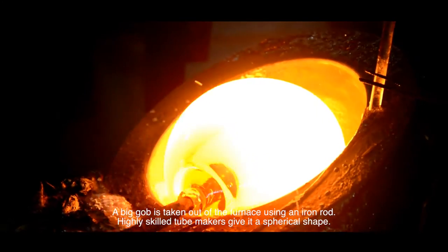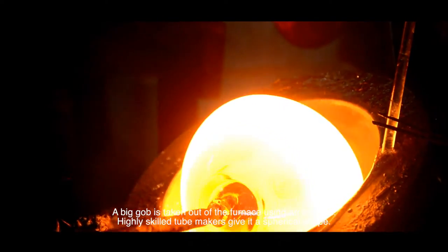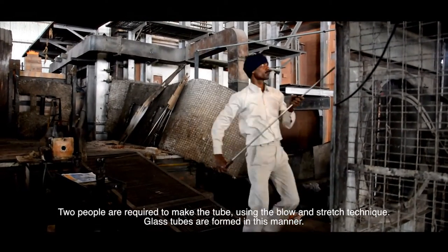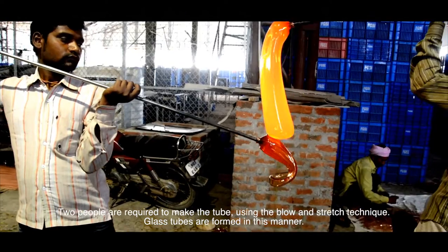A big gob is taken out of the furnace using an iron rod. Highly skilled tube makers give it a spherical shape. Two people are required to make the tube using the blow and stretch technique. Glass tubes are formed in this manner.